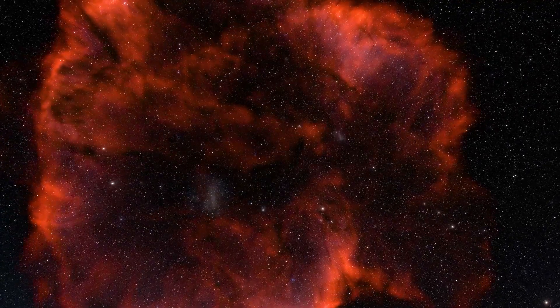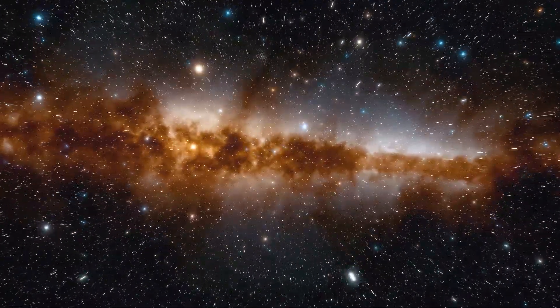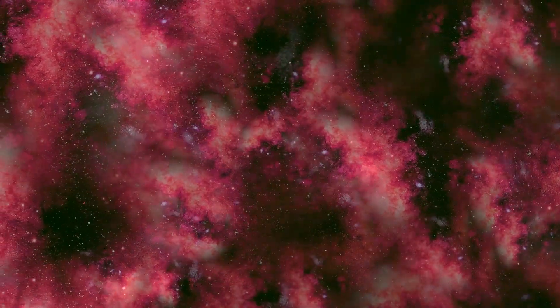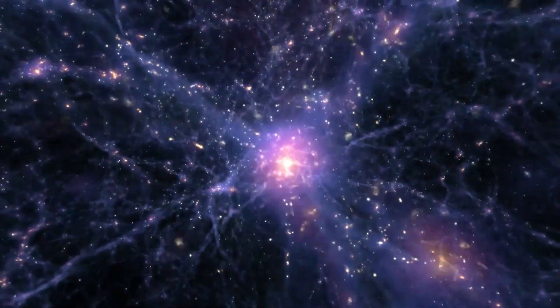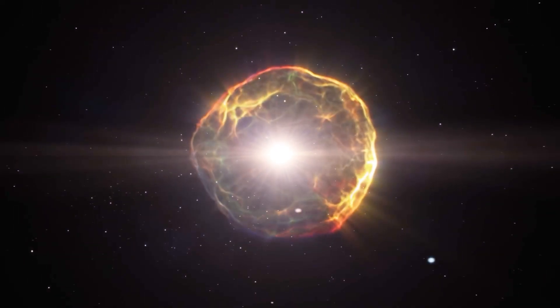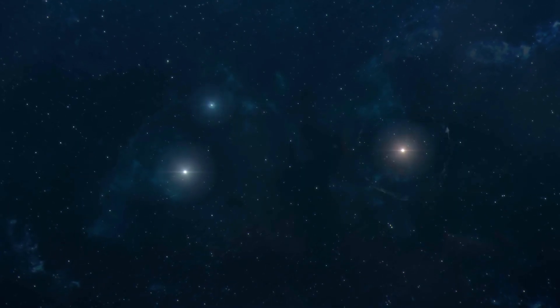The universe was dark long ago, about 400,000 years after the Big Bang when it all began. The cosmos was primarily composed of neutral hydrogen gas with no stars or galaxies. The densest regions of gas were then gradually drawn together over the course of the following 50 to 100 million years by gravity, until eventually the gas collapsed in some places to create the very first stars.